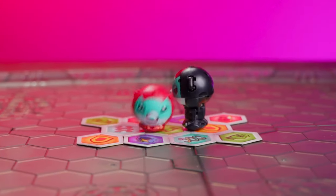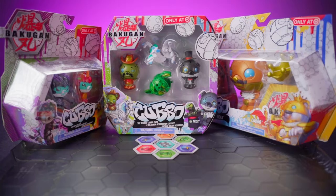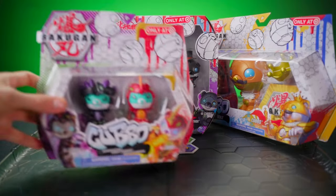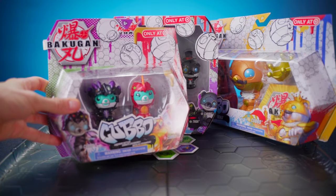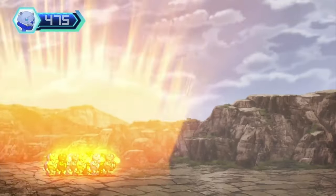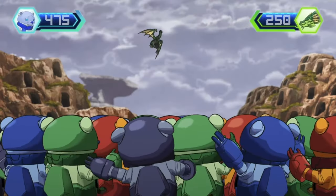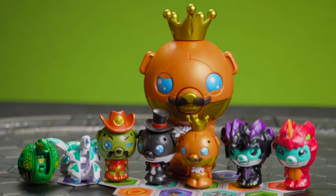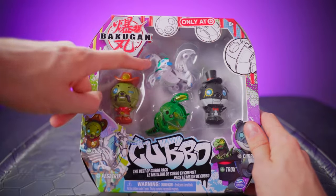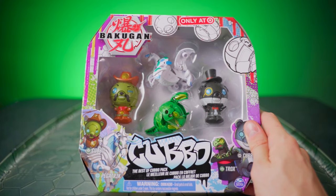Hey there Bakugan fans! Kubo is back once again with three new Target exclusive products! We've got some new versions of stuff you've seen before, as well as some brand new stuff like the Nilius Dragonoid Kubo Legendary Battle Pack! We're gonna unbox these one at a time, so get hyped for Kubo Mania! This is the Best of Kubo Pack — we've got Trox and Pegatrix in a brand new color scheme, and a much sparklier version of Magician Kubo and Cowboy Kubo.